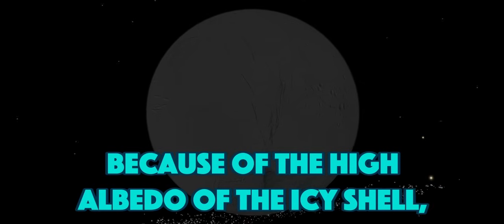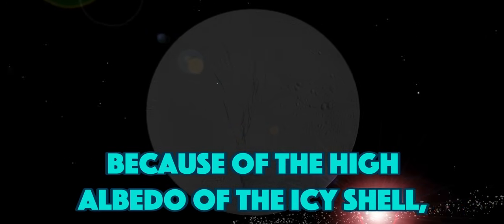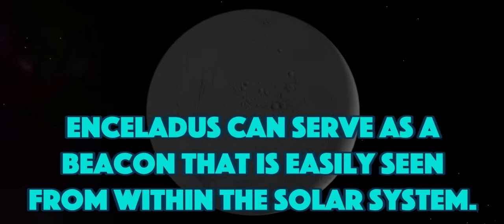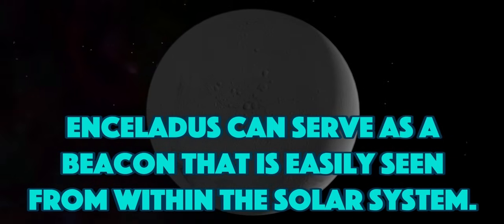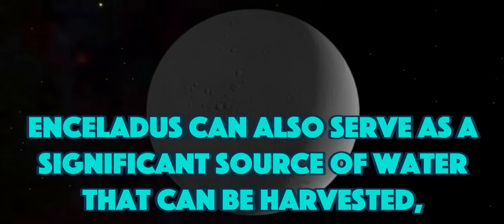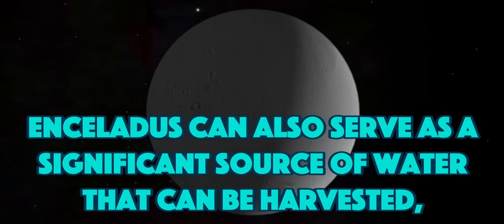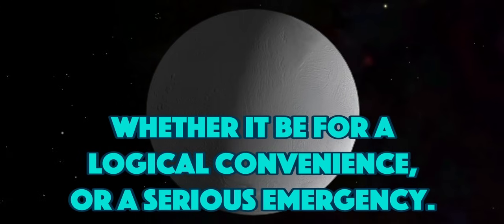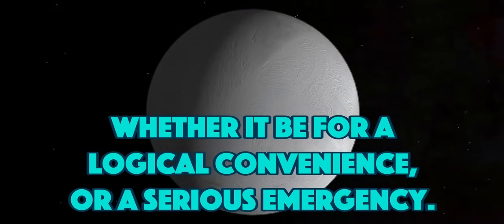Because of the high albedo of the icy shell, Enceladus can serve as a beacon that is easily seen from within the solar system. Enceladus can also serve as a significant source of water that can be harvested, whether it be for logistical convenience or a serious emergency.